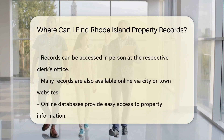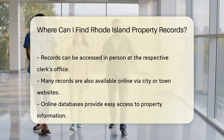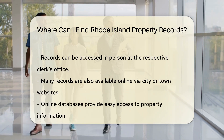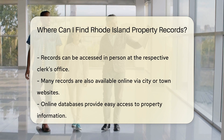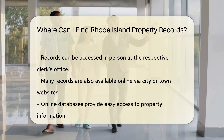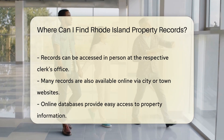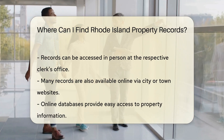Now, if you're in Rhode Island, each town and city has a place to go for these records — it's usually the town or city clerk's office. They're the keepers of the docs. But we're in the digital age, and many records are online. Check out the city or town's official website; they often have property record databases right at your fingertips.